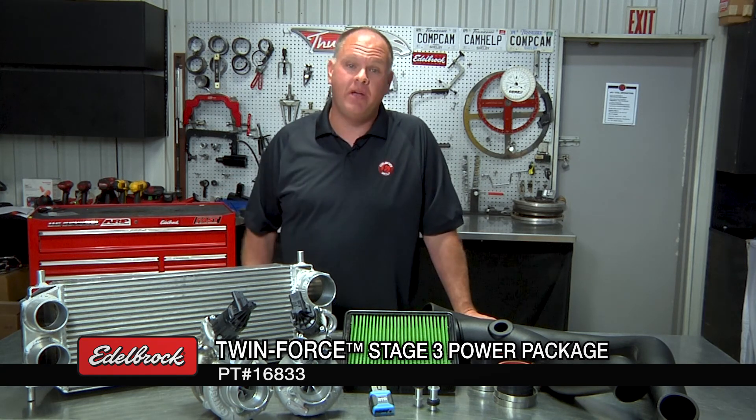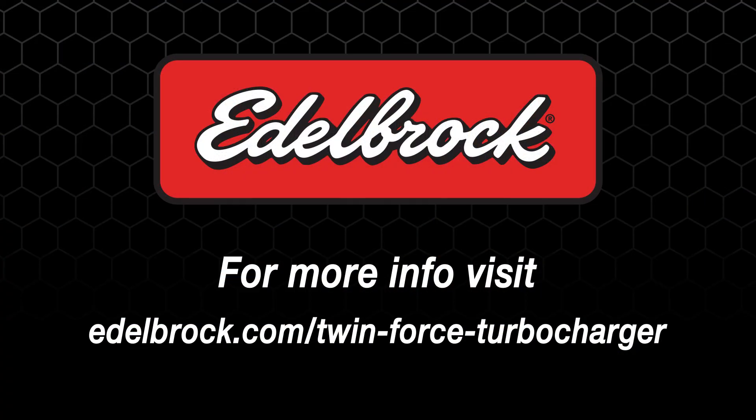This is going to make driving your truck feel like a whole new experience. So hang on and get ready for the ride. For more information about applications and about the different stages, visit our website.